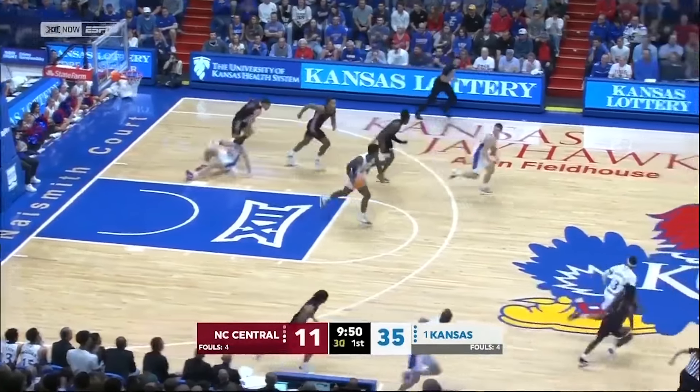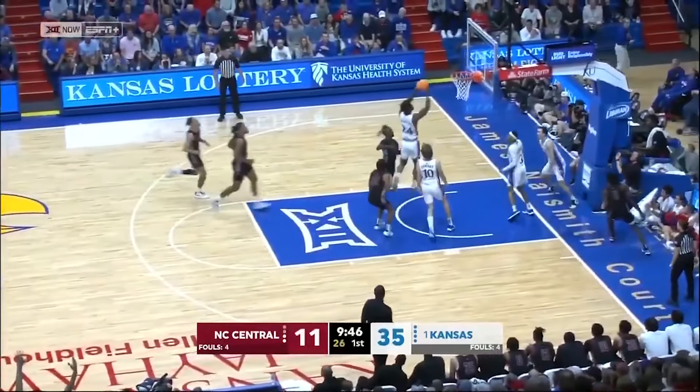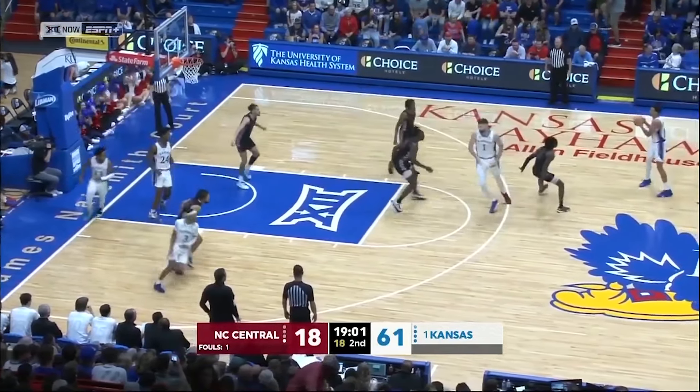Guarded three — misses everything. Jayhawks run with plenty of numbers. Adams. Everybody touching it. You know your offense is going well when you get 60 points in 21 minutes of action.